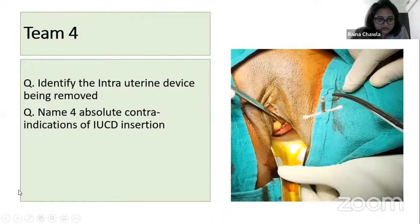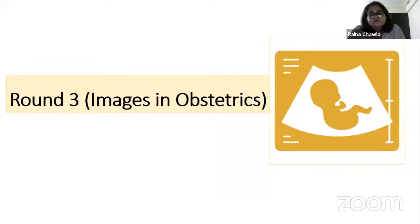End of Round Two scores: Dr. Vaishnavi 5 points, Dr. Prathmesh 10 points, Dr. Puja 5 points, Dr. Himanshu 5 points.